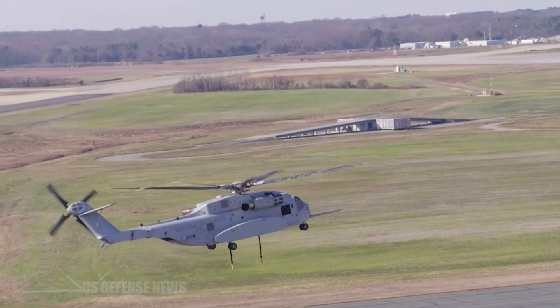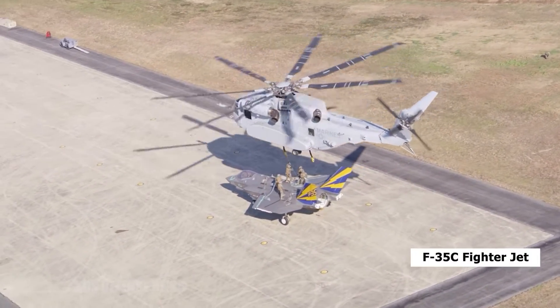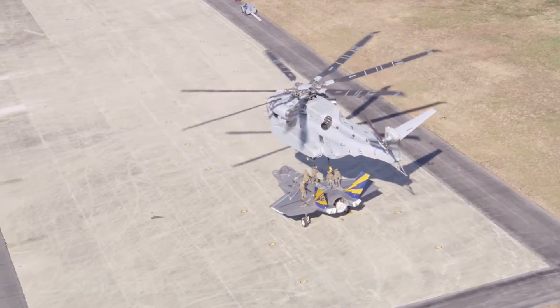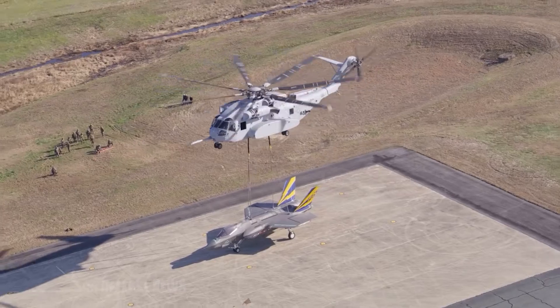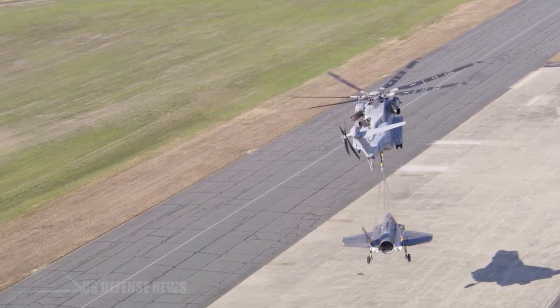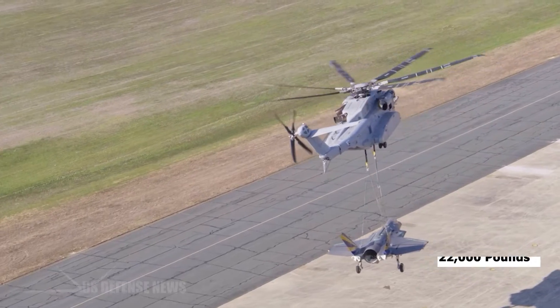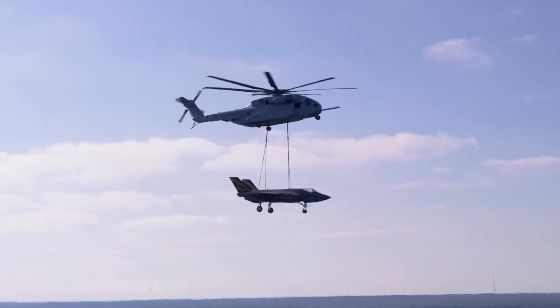The aircraft lifted is a developmental test carrier variant F-35C fighter jet that had accrued 750 flight hours during 450 test flights between 2010 and 2016. The F-35C and rigging weighed about 22,000 pounds after removing its mission and propulsion systems, outer wings, and additional equipment.